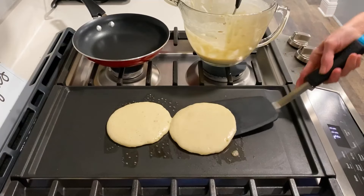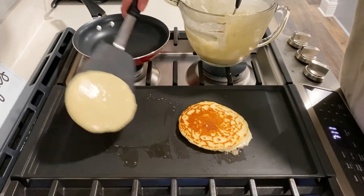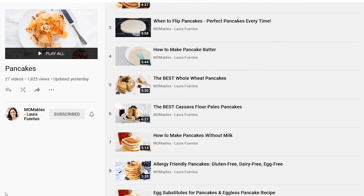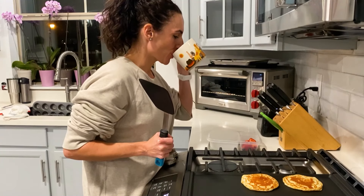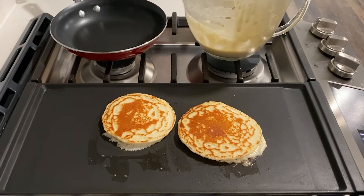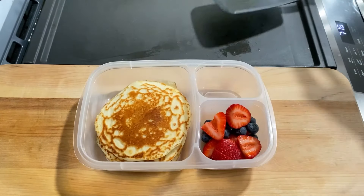Another breakfast I make all the time are pancakes — the same pancakes I share on this channel. I prep the batter ahead of time, so in the morning I just take it out of the fridge while I sip my coffee. Those pancakes get packed in a container with half a banana and some fruit, and off we go.